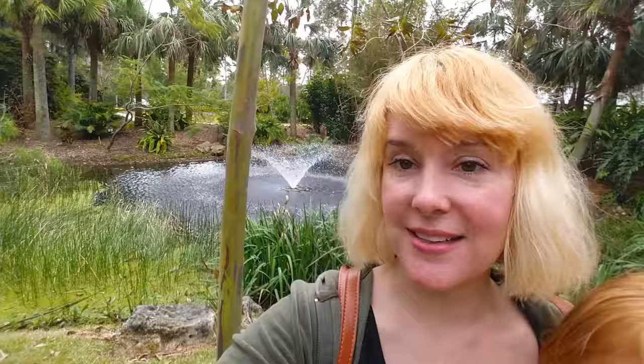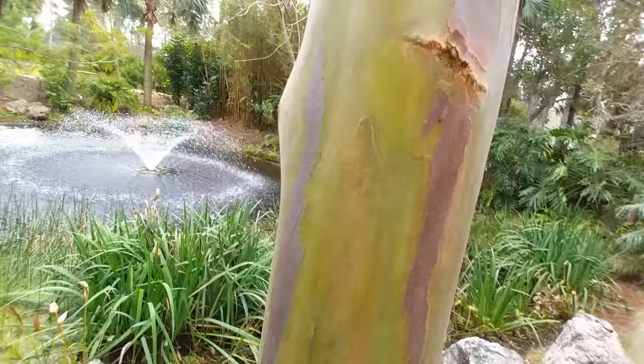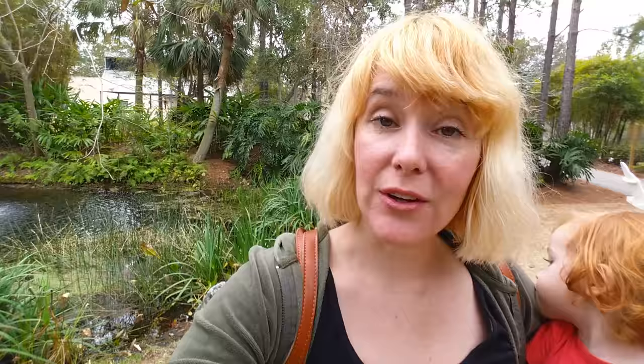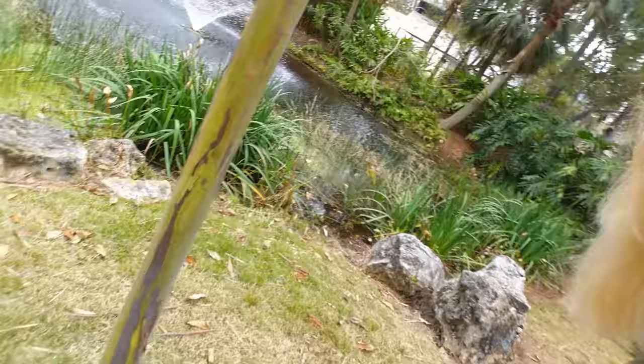Behind me is this rainbow eucalyptus tree. It's the coolest bark ever. I am absolutely fascinated with these things. As the bark peels, there's a different color revealed underneath. You should seriously Google 'rainbow eucalyptus tree' because it's really amazing — the pictures that are out there. There's the sign — rainbow eucalyptus tree.